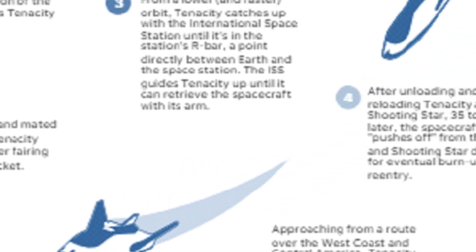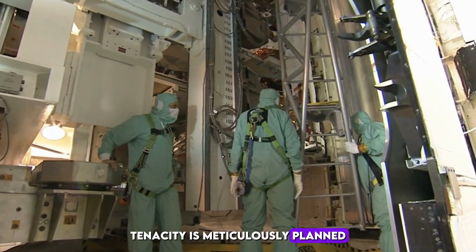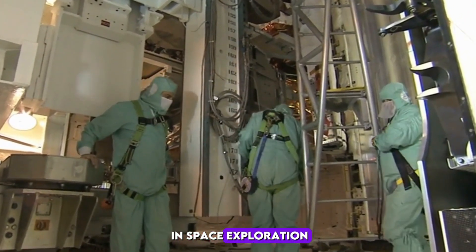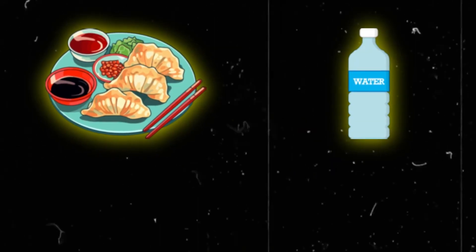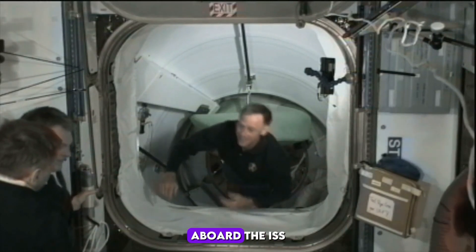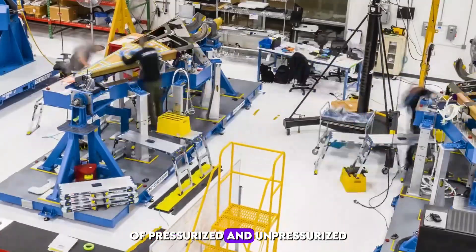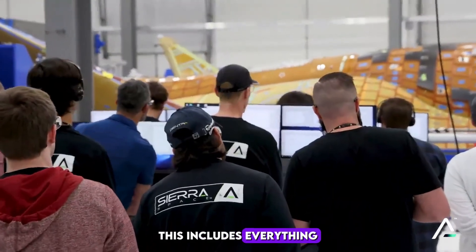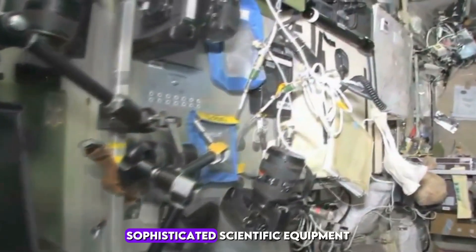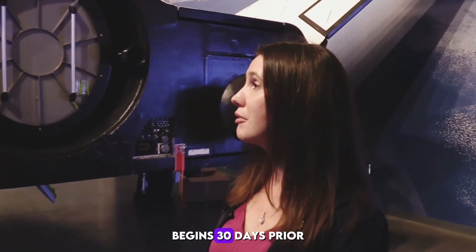Here are the main phases of Tenacity's mission to and from the International Space Station. Each mission is meticulously planned to fulfill critical objectives in space exploration — from delivering essential supplies like food, water, and spare parts, to facilitating groundbreaking scientific experiments. Accompanied by its cargo module Shooting Star, Dream Chaser Tenacity is capable of delivering up to 12,000 pounds of pressurized and unpressurized cargo to the ISS. Angie Wise, Chief Safety Officer at Sierra Space, explains that the loading process for most cargo begins 30 days prior to launch.